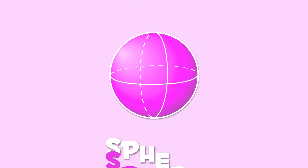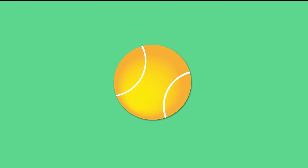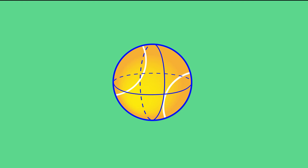Take a guess, what is this? It's a sphere! Spheres look like this tennis ball, or like this bowling ball.